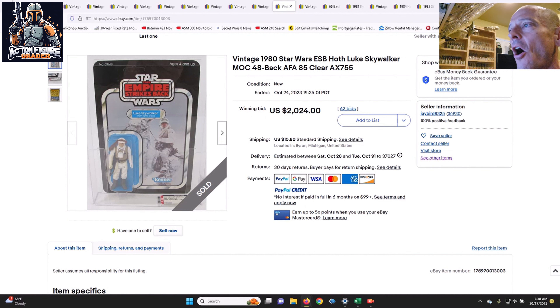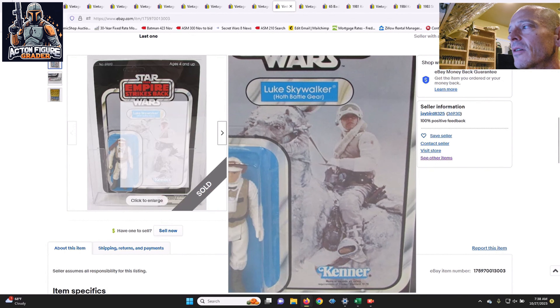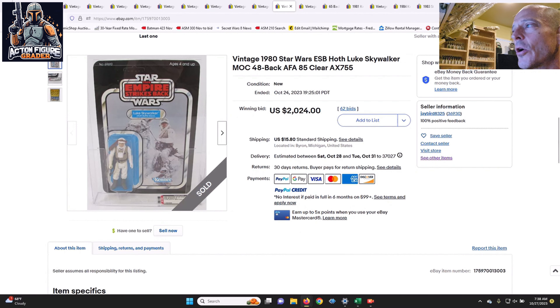Here's one of the items those collectors were focused on — a 48-back A offerless Luke Skywalker in Hoth Battle Gear. It's not the debut card (that's the 45-back with the Star Wars Display Arena offer), but this one was beautiful because it didn't have the offer sticker covering up the epic art. It was AFA 85/85/85/80 in an archival case. I was expecting around $1,500, but I underestimated the appeal of that 85 grade — it sold for $2,024 on 62 bids.